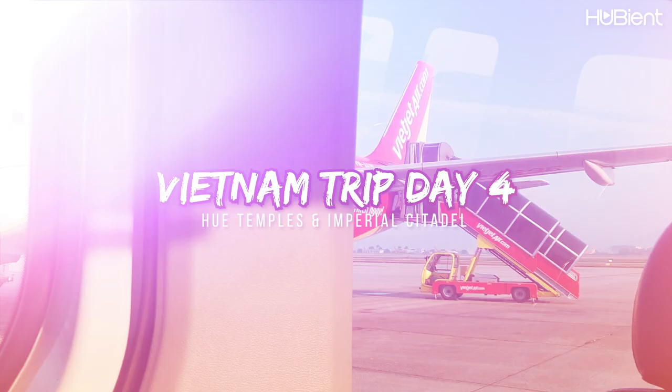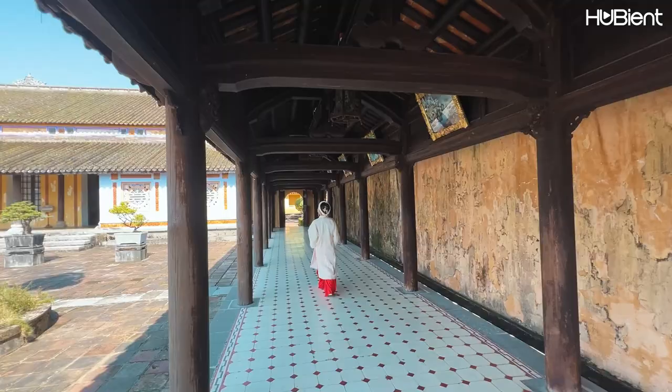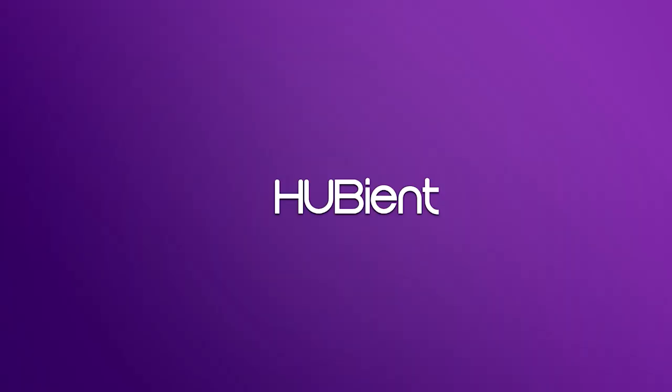Good morning everyone! Welcome back to the Huynh Binh Talent YouTube channel. It's Kitty here and we are on day 4 in Vietnam. Today we'll be exploring Hue. Let's go!